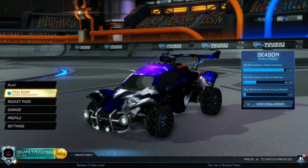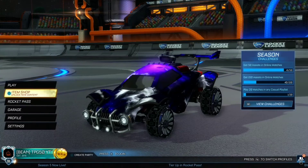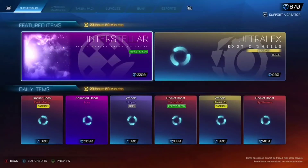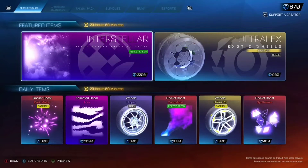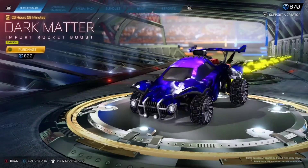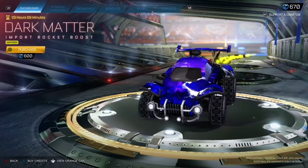All right guys, so we have the new item shop video for the 26th of January 2022. Obviously we still have the Forest Green Interstellar and the Black Ultra Lex — 2200 credits and 900 credits. We also have the Dark Matter Boost, Saffron painted, 600 credits.